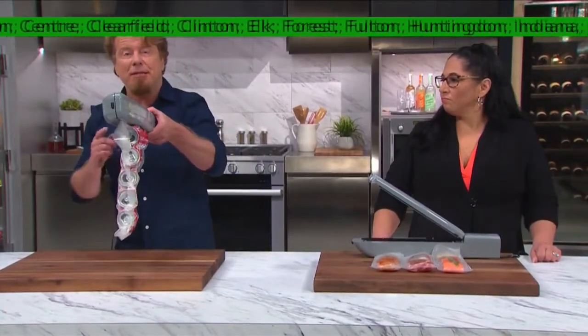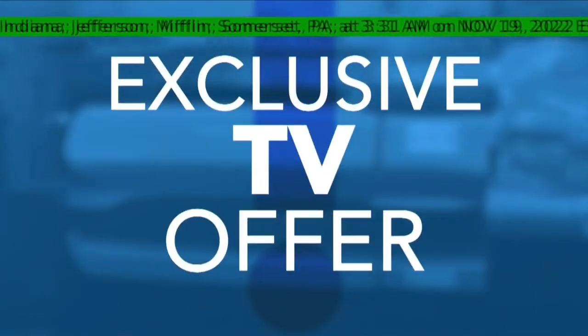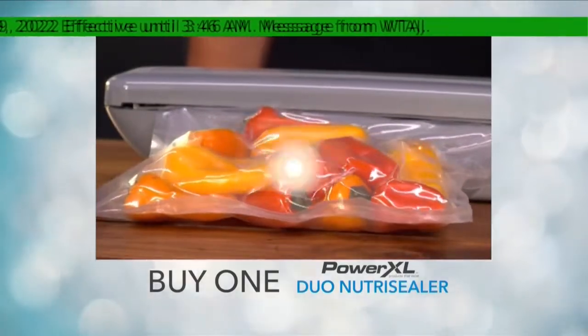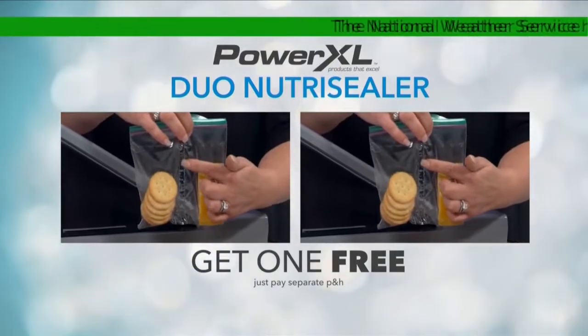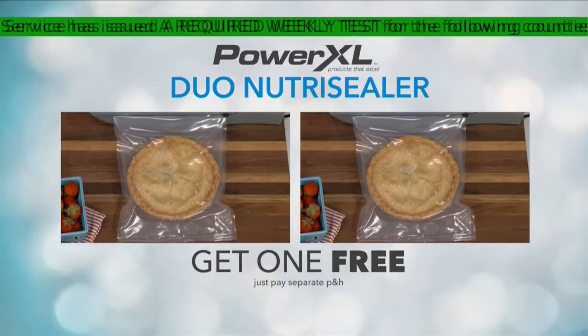On today's show, you'll find out how you can put the power of the Duo Nutri-Sealer in your hands. And through this exclusive TV-only offer, when you buy one Nutri-Sealer, you can get one for free — just pay separate processing and handling. Lock in the flavor and freshness for yourself and share in the savings with a friend to help stretch your grocery bill farther.